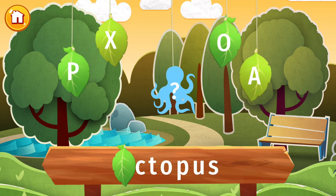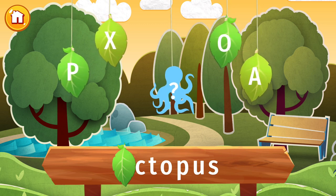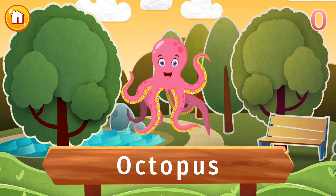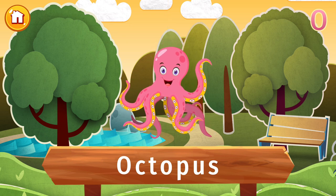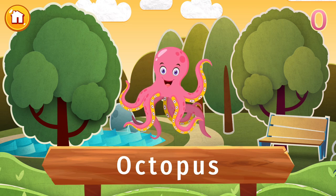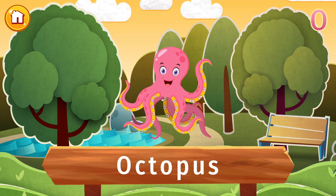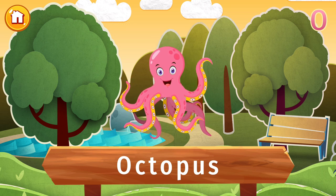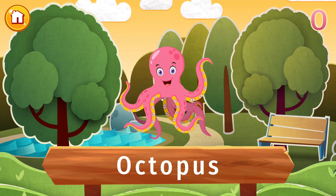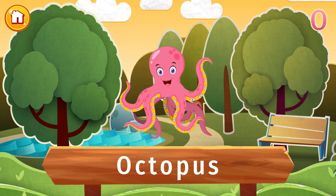Find the letter O, and let's find out what's hidden in this picture. Can you count how many tentacles this octopus has? Octopuses are invertebrates, which means they don't have any bones in their bodies. Then again, they do have three hearts, blue blood, and loads of neurons in their tentacles that some say function like brains. Smart animals!